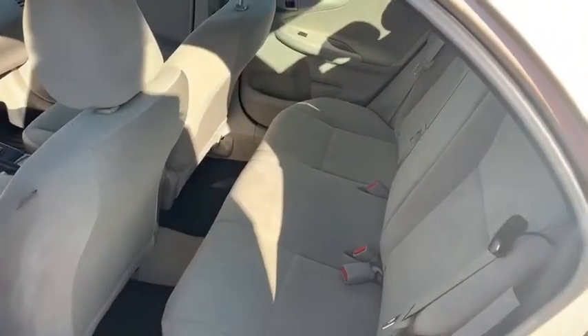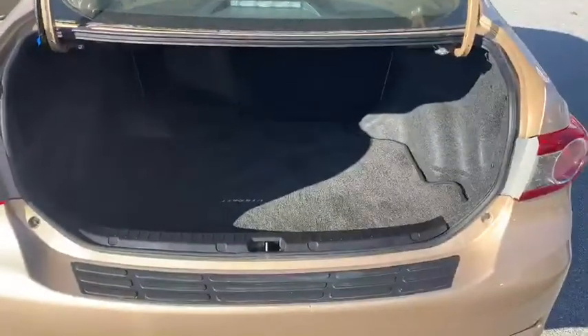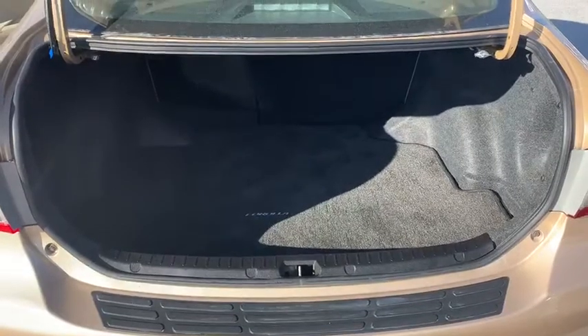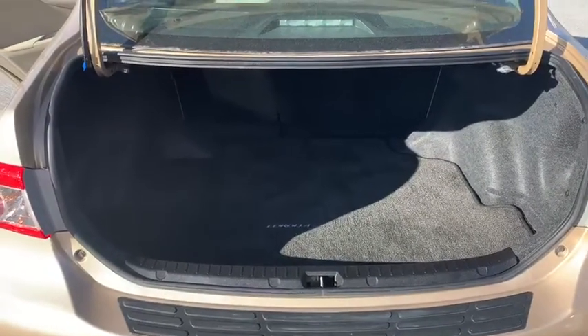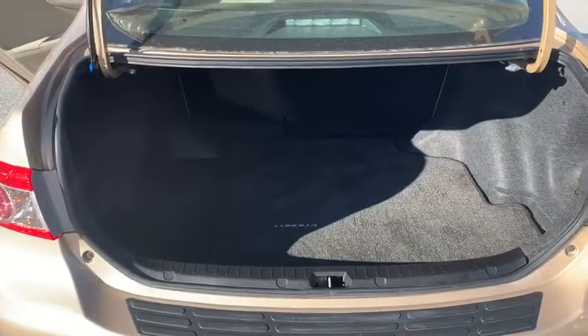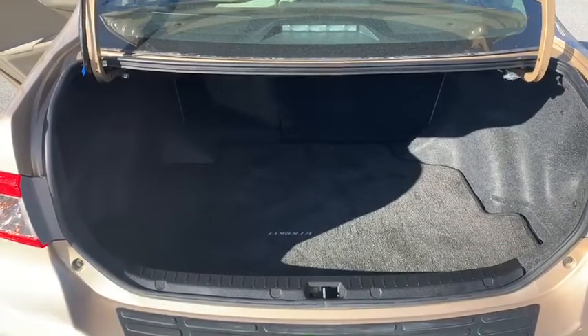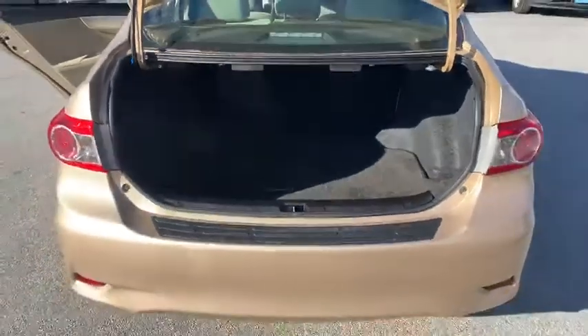These seats in the rear do fold down so that you can access the rear trunk, which I've got right here. And one thing I love about this Corolla is the room — plenty of space in the trunk. With that access to the rear cargo area, it makes it super easy to fit a lot of stuff in a sedan like this.